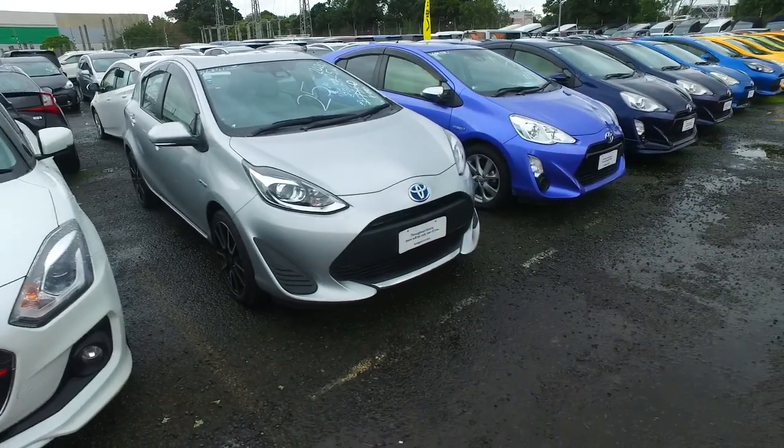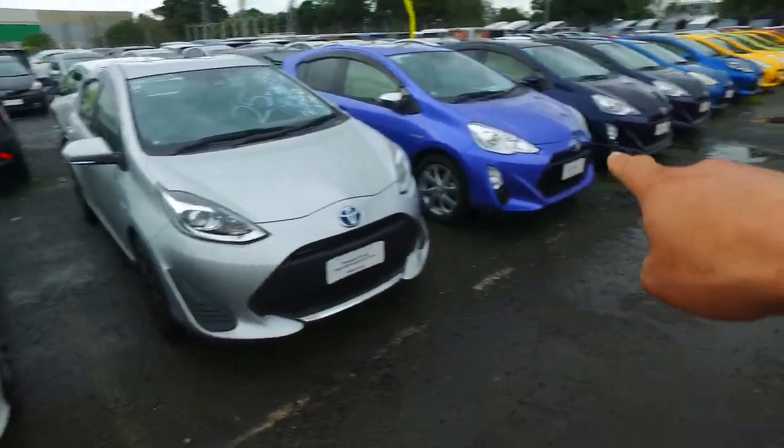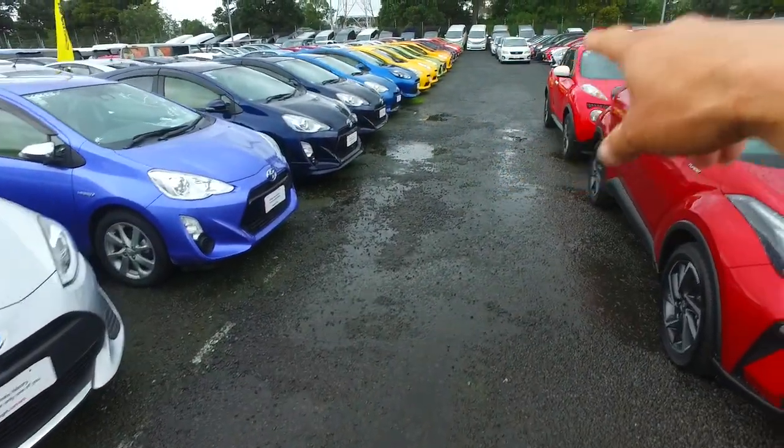Hey there, Saul Thompson here again from Budget and Kilburn Cars in Manica. Thank you very much for your phone call inquiry in regards to one of our Toyota Aquas. Now just so you know, we've got plenty in stock as you can see, all down in all sorts of colours and down the other side there as well.